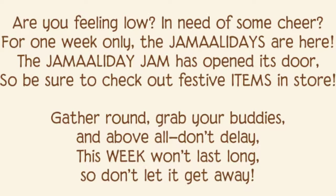Jamaladis in July! For one week only, the Jamaladis are here. The Jamaladis Jam has opened his doors, so be sure to check out his festive items in store. Gather around and grab your buddies — and above all, don't delay. This week won't last long, so don't let it get away.